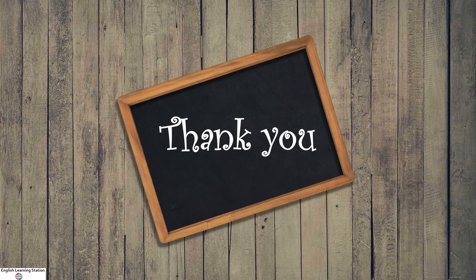With this, we come to the end of a video on pangrams. If you liked this video, please like, share, and subscribe to English Learning Station for more interesting videos. Thank you.